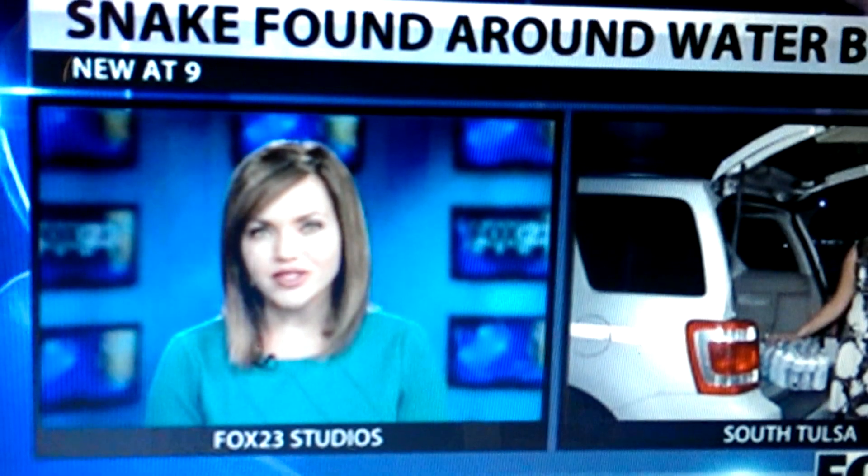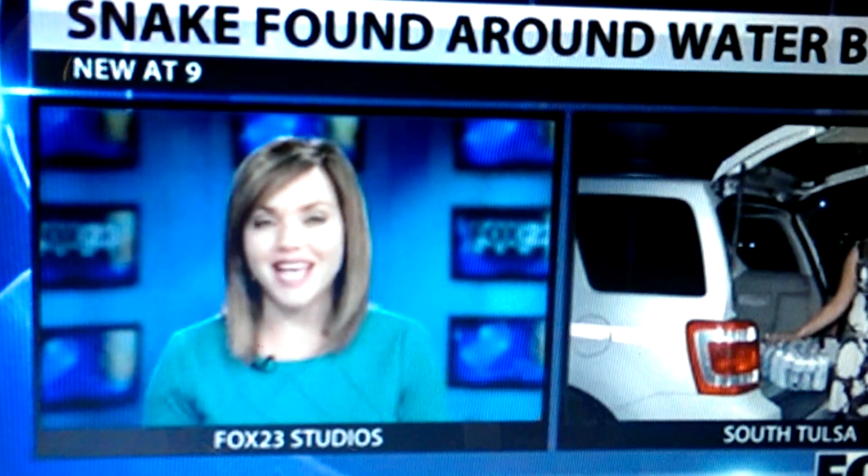Surprise of a lifetime when a pygmy rattlesnake appeared inside a case of water. They picked that case up at a local Walmart store. Fox 23's Miranda Christian joins us live with the discovery that would have shocked anyone, Miranda.